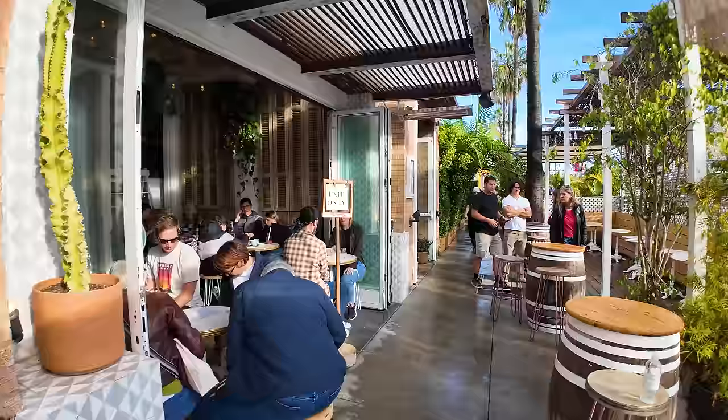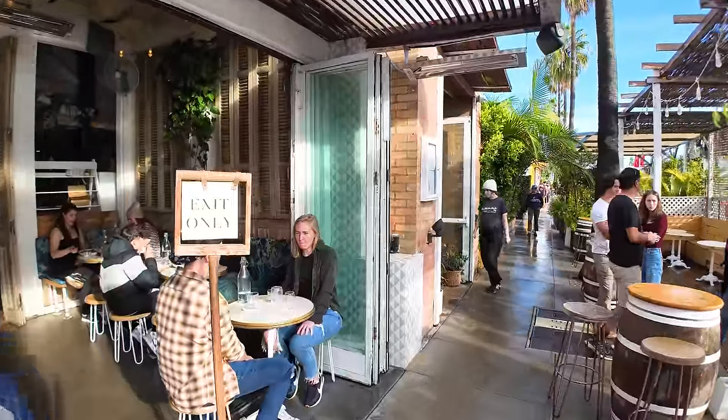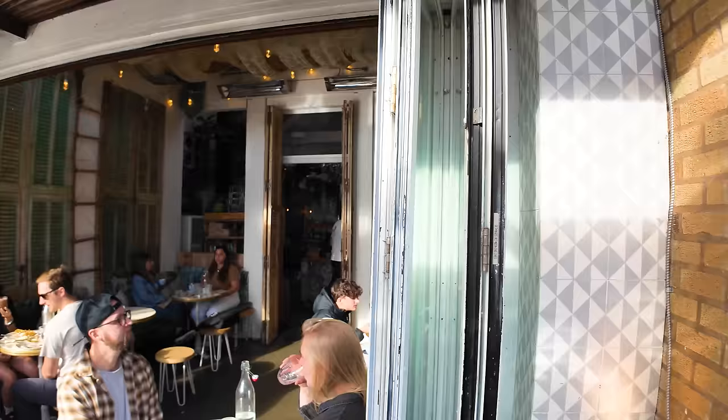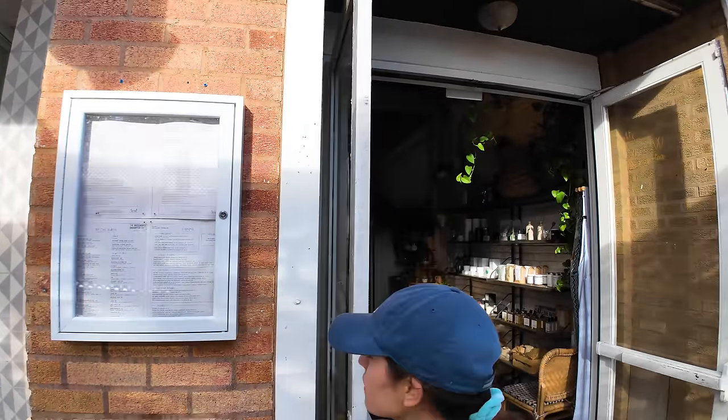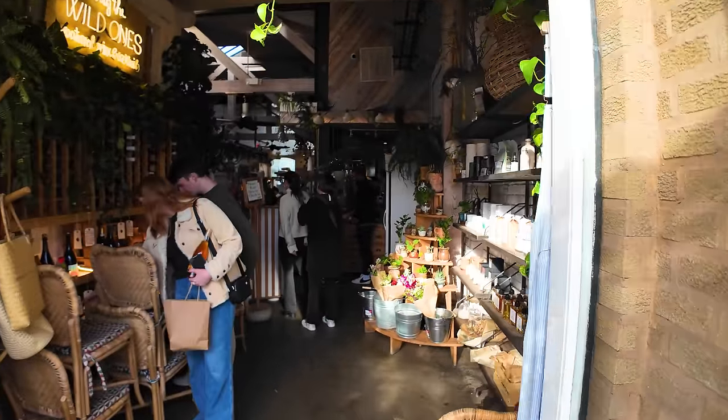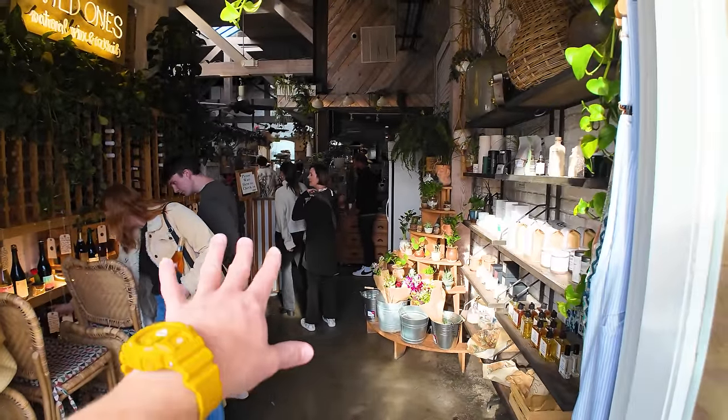Many of the brands here, many of the restaurants here, they are not cheap. And this place is called The Butcher's Daughter — it's a really neat-looking restaurant. It's also not cheap. You walk in, you wait in line in kind of a little garden as you wait to be seated.